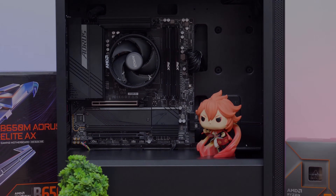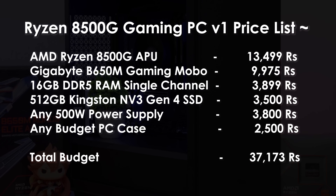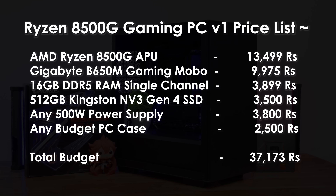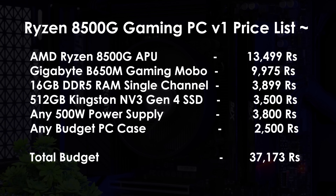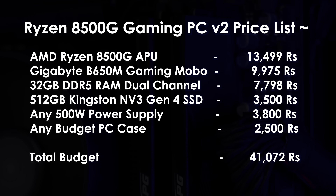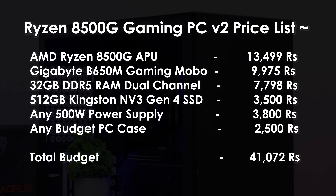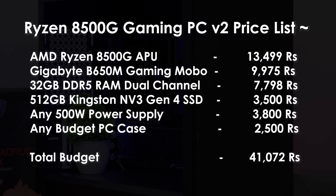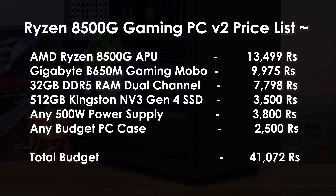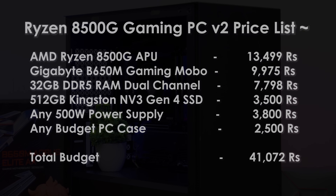Here's the pricing breakdown: AMD Ryzen 8500G — approximately 13,500 rupees; Gigabyte B650 Gaming Wi-Fi motherboard — approximately 9,975 rupees; XPG DDR5 16 GB x 2 (32 GB) RAM kit — approximately 3,899 rupees; Kingston NV3 512 GB SSD — approximately 3,500 rupees; 450–500W PSU — approximately 3,600–3,800 rupees (spend 1,000 rupees more for a 650W if planning a future GPU upgrade); case — approximately 2,500–3,000 rupees. Depending on whether you go single channel (16 GB) or dual channel (32 GB), total cost ranges from 37,000 to 40,000 rupees. All links are in the description.